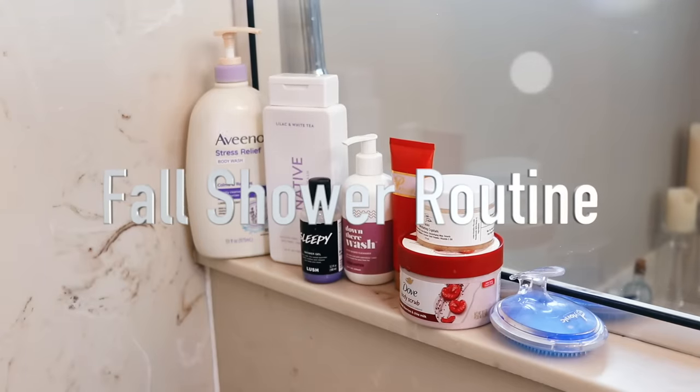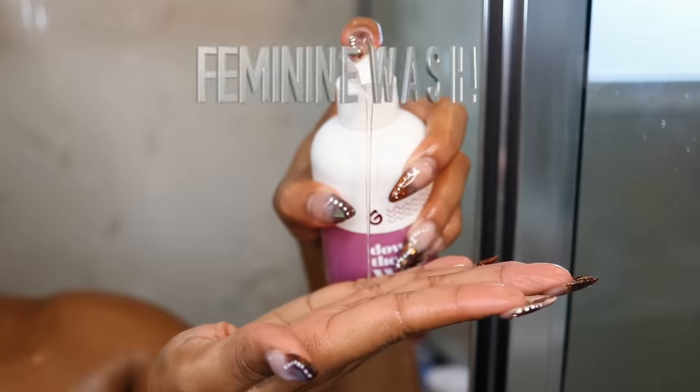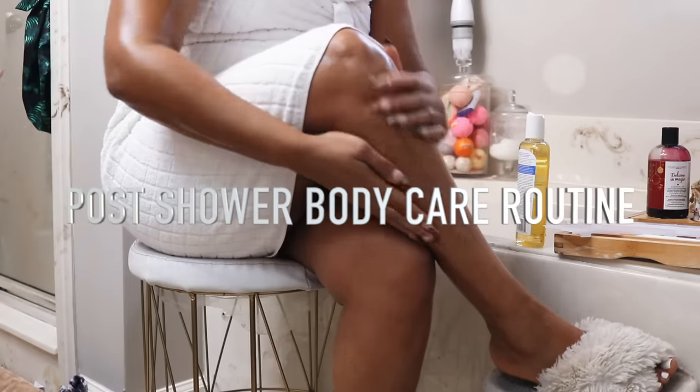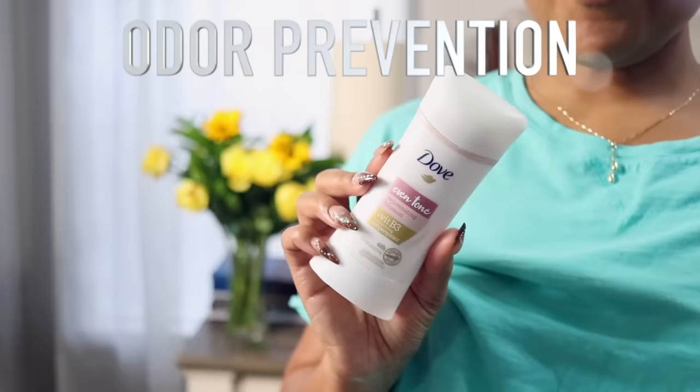Hey y'all, it's Destiny and in today's video, I'll be sharing my current fall shower routine and after shower body care routine, including oral hygiene, odor prevention, all of my favorite products, tips and tricks to stay fresh and clean. Stay tuned.